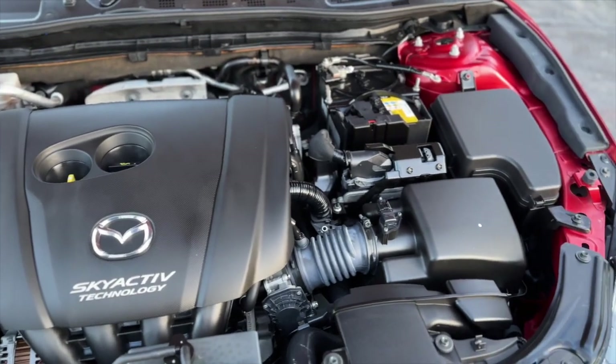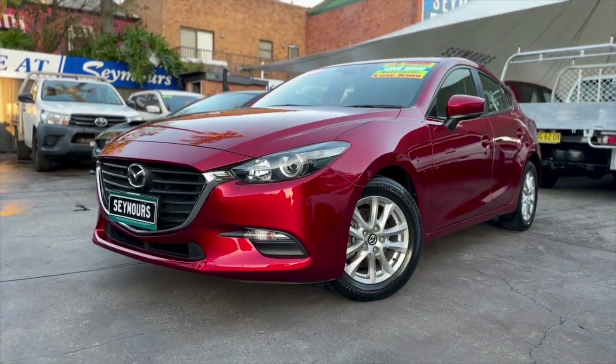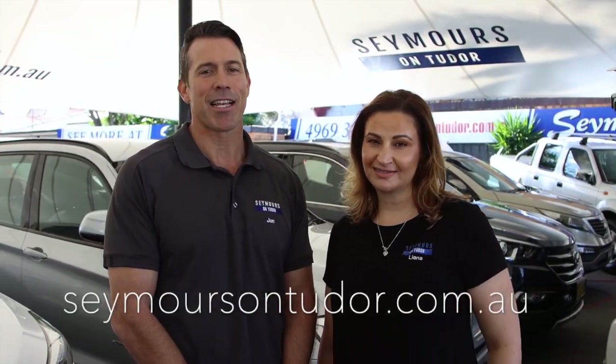Seymour at Seymour's. Take your pick from quality used cars at Seymour's. All vehicles are backed with a 1, 3 or 5 year warranty for guaranteed peace of mind. See for yourself at Seymour's. For further information regarding finance or to reserve this vehicle, simply click the link on our website seymoursontudor.com.au to secure your perfect vehicle today. See you soon.